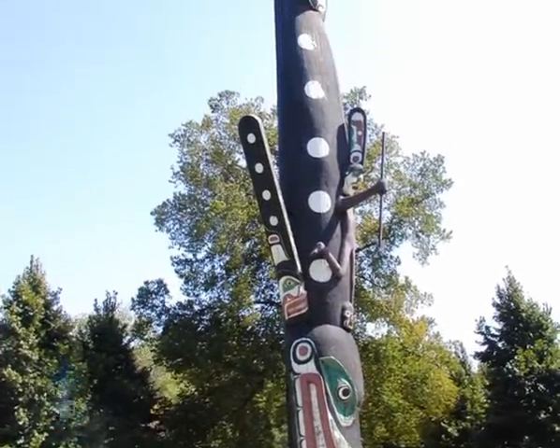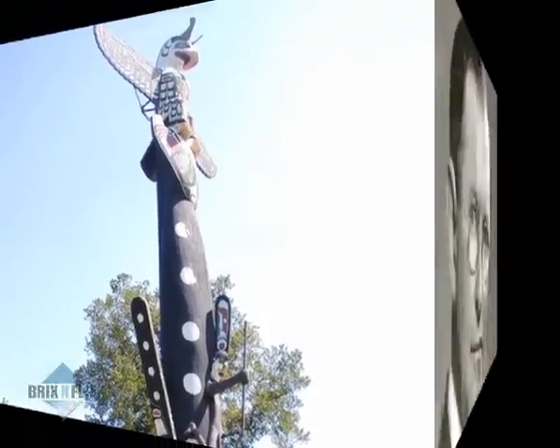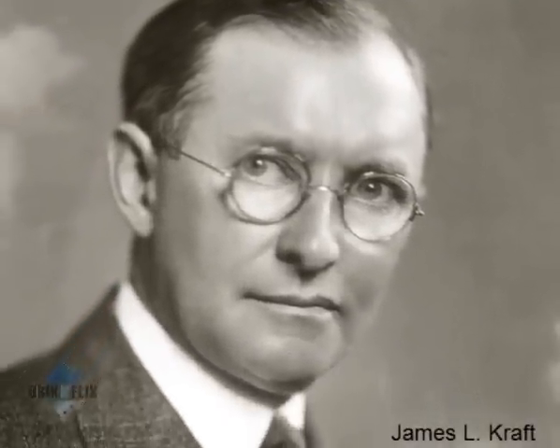The architect of this 40-foot statue may not be well-known to visitors, but the work was singled out by a famous Chicagoan in 1925. James Kraft, the founder of Kraft Foods, saw an exhibition in Canada.